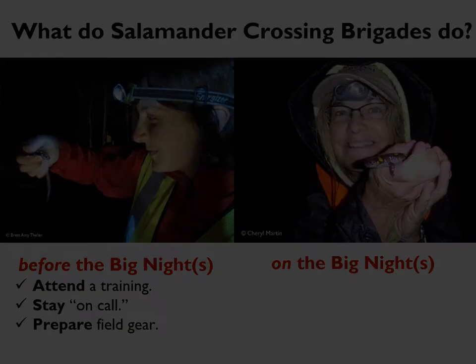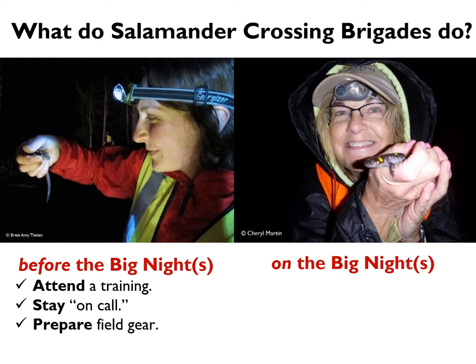So that's what you need to know and do before the big nights. On the big nights, you are going to head to your nearest crossing site or potential crossing site. When you get there with your reflective vest and flashlight, you're going to walk up and down the road scanning for amphibians. When you find them, you are going to move them across the road by hand in the direction they were going. Our goal is to move amphibians off the road faster than they can move themselves, decreasing their risk of contact with a car.